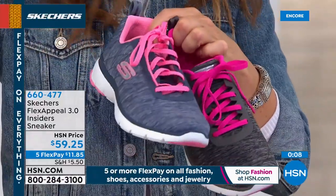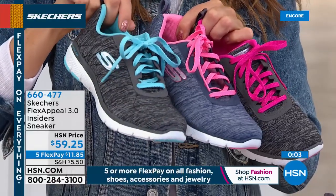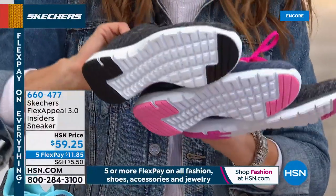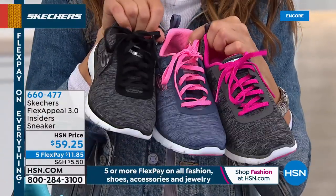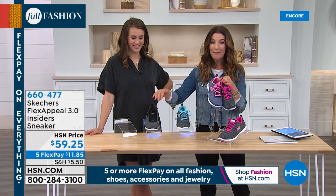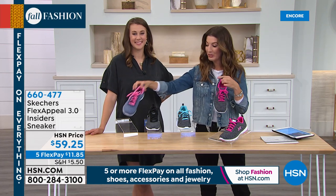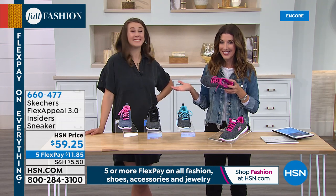We have Black Hot Pink, Navy and Coral, Light Blue Black — which is more of a black with almost a turquoise color — and then the All Black with black laces. They all have white sporty bottoms. They're fun, they're fresh, super cute, and you can get it home for less than $12 on those flex payments. You don't have to get approved for FlexPay — all you do is give us your major credit card or PayPal account.